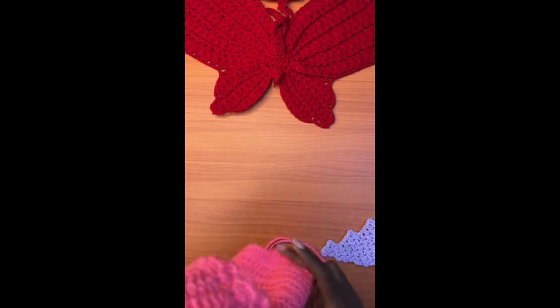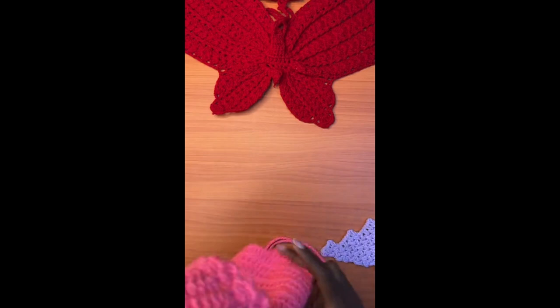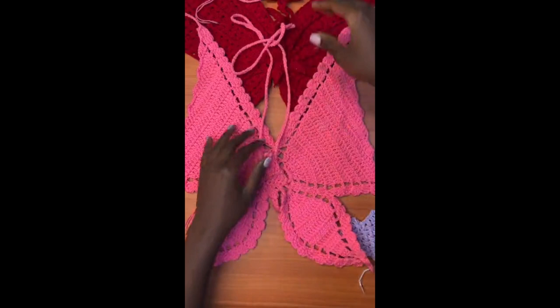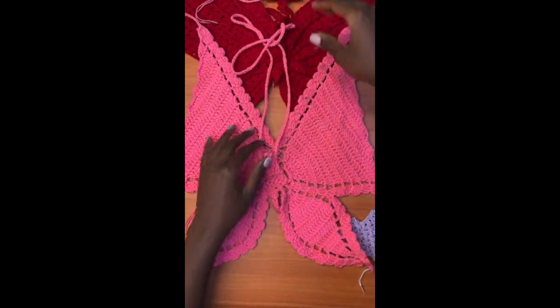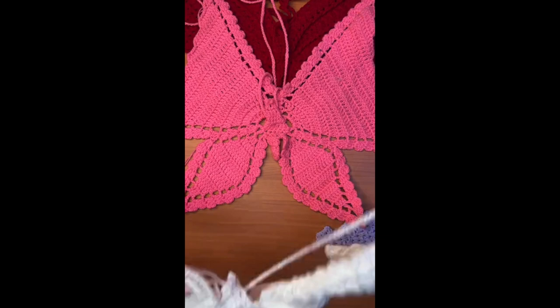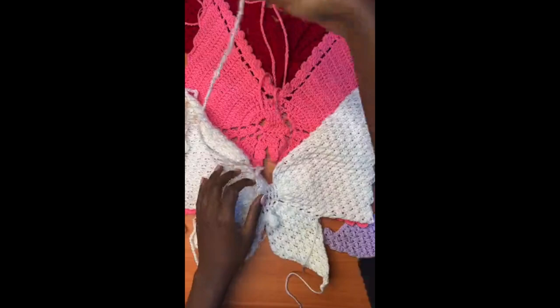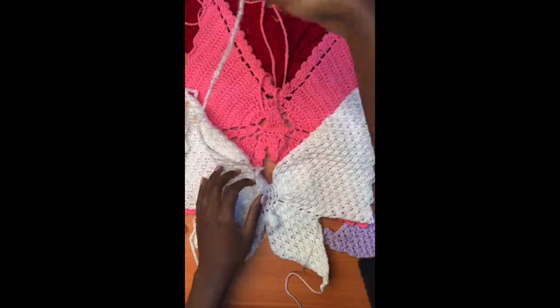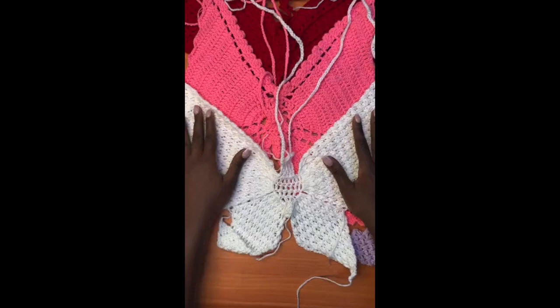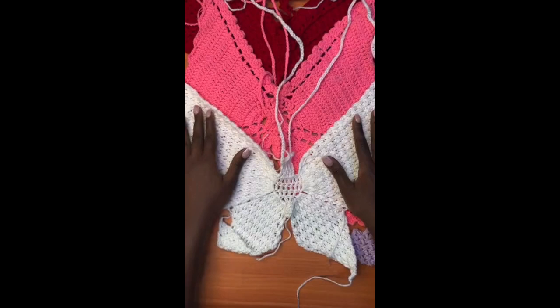Then we have the very first one — the plain butterfly crochet top. Most of you have seen it and the tutorial is on my YouTube channel. It's block, not see-through, and creates a lot of coverage. Then we have another version that's quite textured with a very rich texture — it's one of my favorites because it creates very good coverage and the texture is gorgeous.